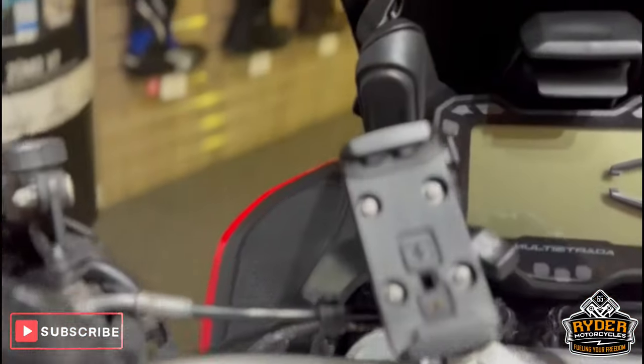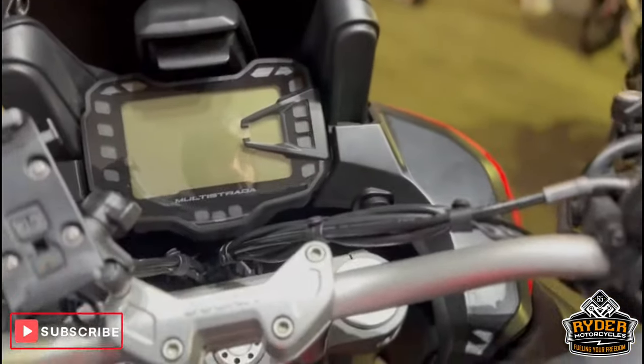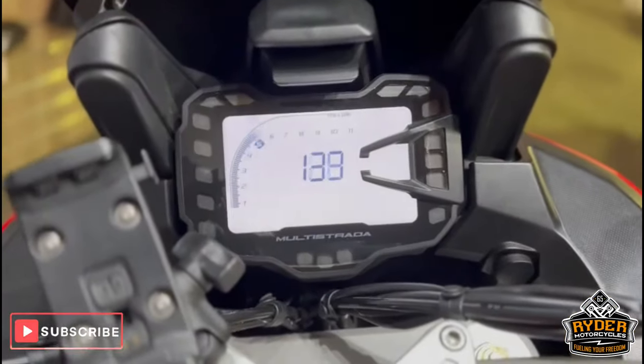It does also come with the sat nav. This model has cruise control, and it is keyless. The dash works as it should.